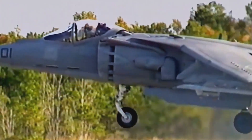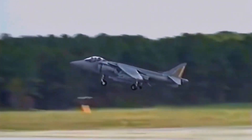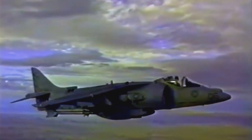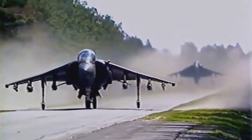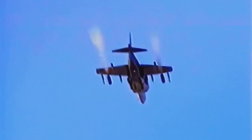The Harrier Jump Jet was developed by British aerospace company Hawker Siddeley in the 1960s. The Harrier became renowned for its ability to take off and land vertically, defying traditional notions of fixed-wing aircraft. The idea originated from the need for a versatile aircraft that could operate from short runways or even areas devoid of airstrips. The result was a breakthrough in aircraft design, made possible by its innovative thrust vectoring nozzles.